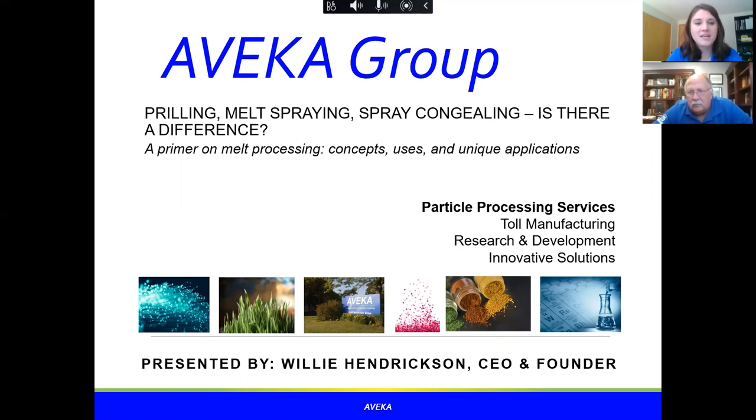Willie worked at 3M as a technical manager for a particle processing plant in 3M's corporate research facility. He received his PhD from the University of Florida and is president of a consortium called IFPRI — the International Fine Particles Research Institute — which brings together organizations, students, and universities. He is also an adjunct professor at the University of Minnesota's Department of Food Science. With that, I'll let Willie take off.